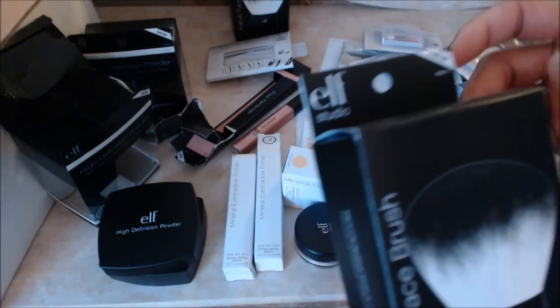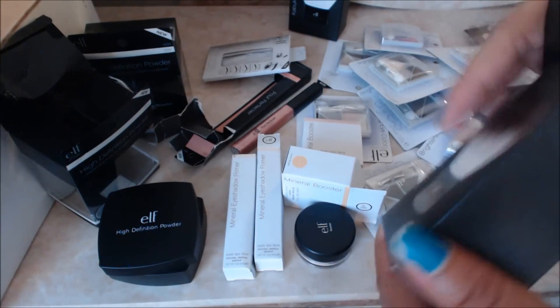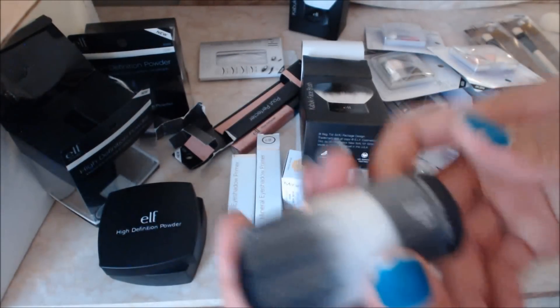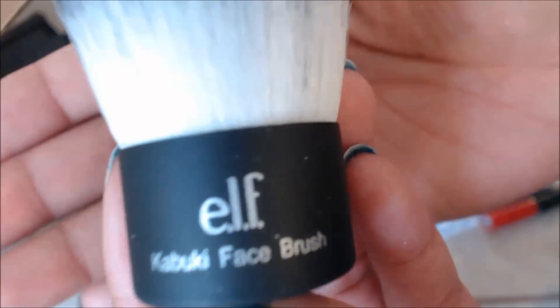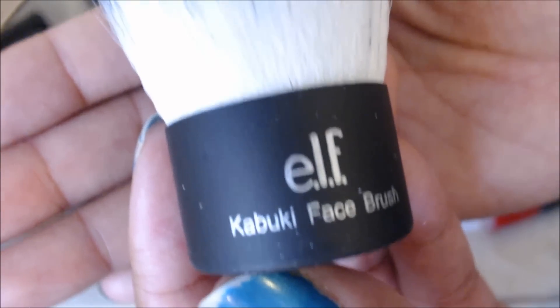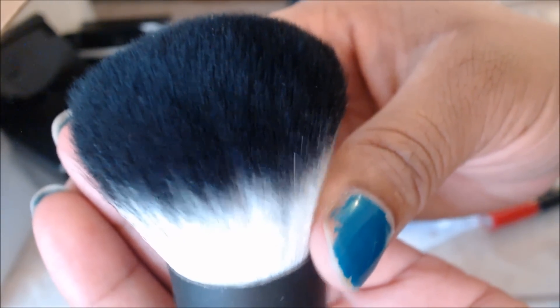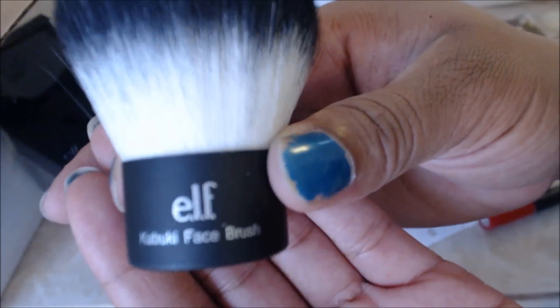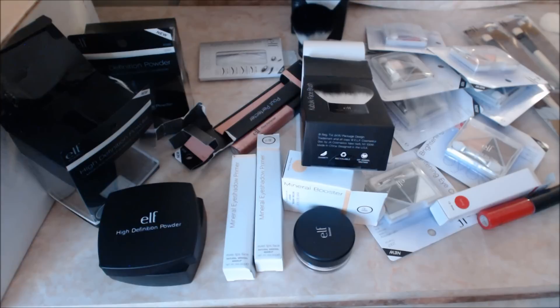The last thing I got was these kabuki brushes. I have one of these already and I love it, so I decided to get two more. It comes like this — the ELF kabuki face brush. It's very soft and very easy to wash, which is why I love it. I use it all over my face; sometimes I just use it as a blush brush. I like that the ends are dark. So yeah, that's the kabuki face brush, and that does it for my haul. Thank you for watching.